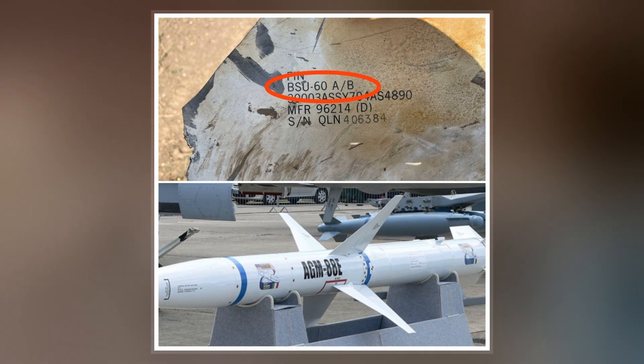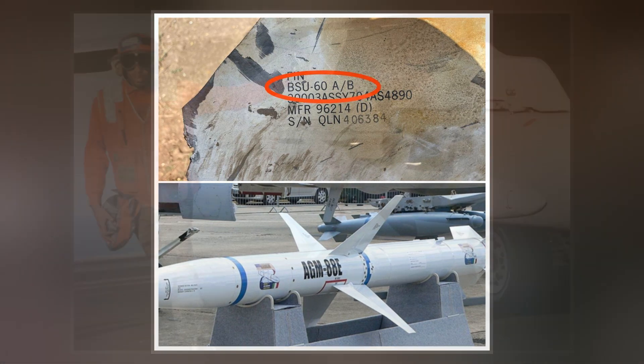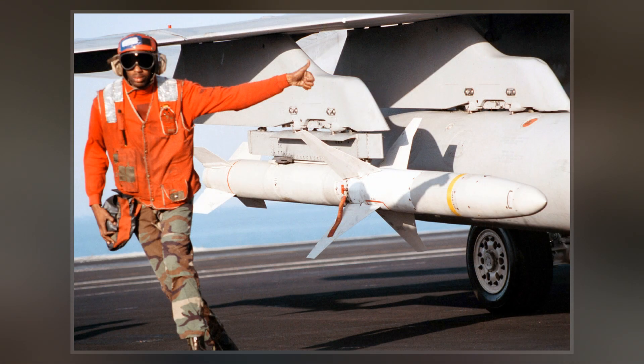The U.S. Air Force put the HARM onto the F-4G Wild Weasel aircraft and later on specialized F-16s equipped with the HARM targeting system.